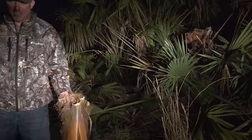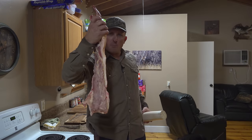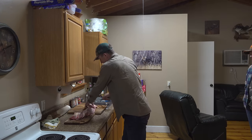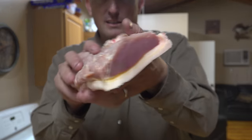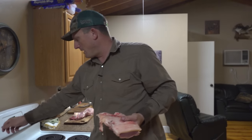You ever had swamp cabbage? I got a big ol' fat hog backstrap. That's a swamp cabbage heart, and we're about to make some cracker food. Look at the layer of fat on that piece of meat. That is beautiful. We're going to render it down in this pan right here.